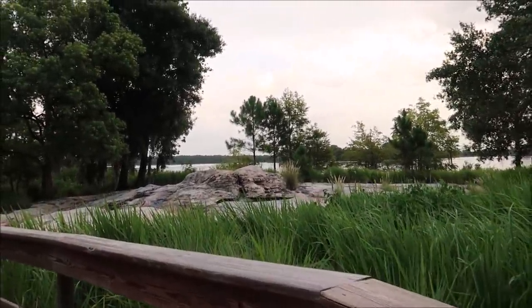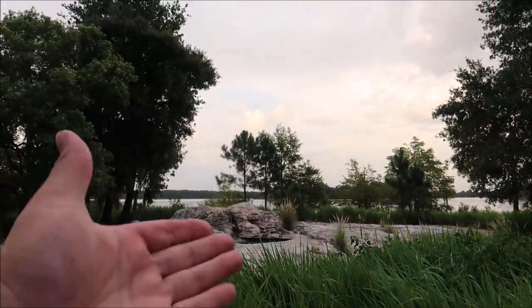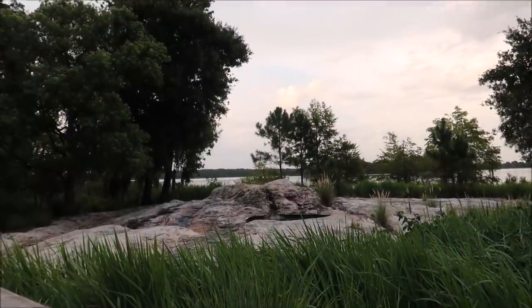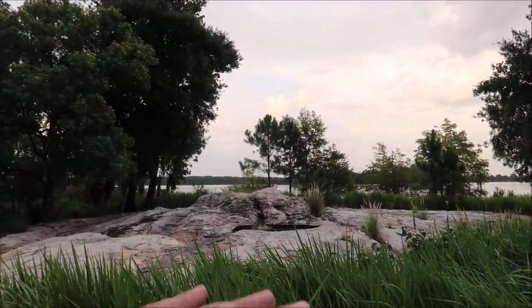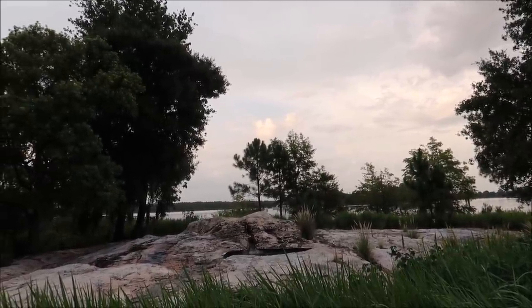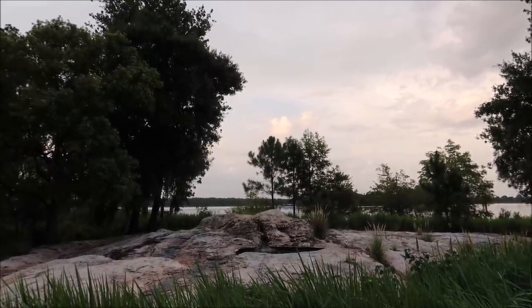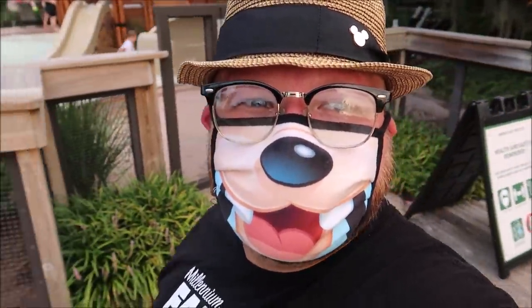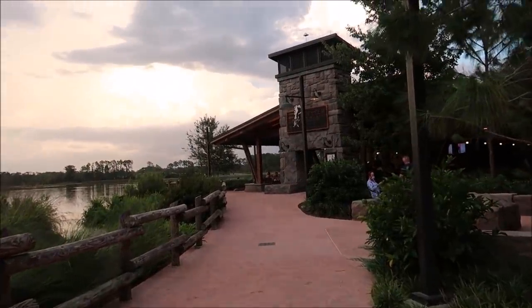I want to head down to Geyser Point and stare at Bay Lake for a little bit. I absolutely love it here — I kind of giggle on the inside every time I'm here. It just makes me feel good, and I'm staying here tonight. Normally the geyser shoots off every single hour and goes about 20 to 25 feet in the air, but for some reason it's not doing its full geyser effect — only just a very little bit. Maybe it has to do with social distancing, or maybe it's just broken.